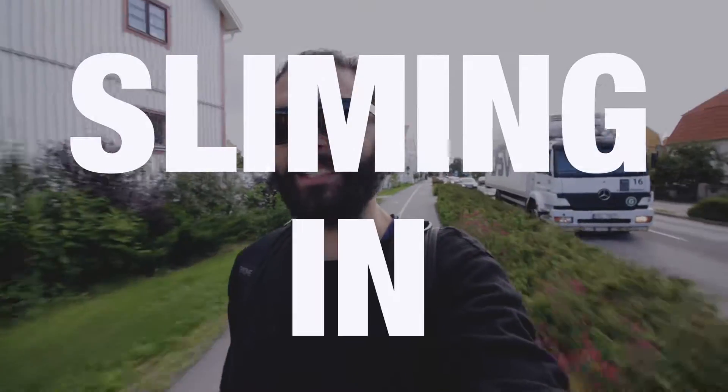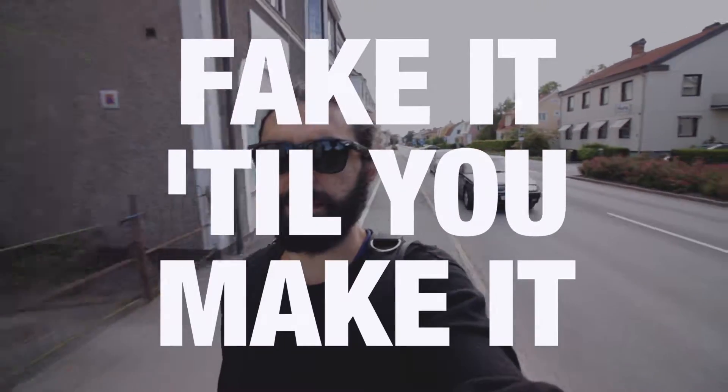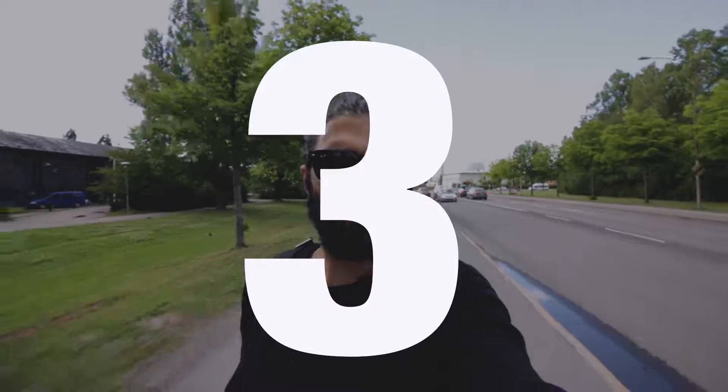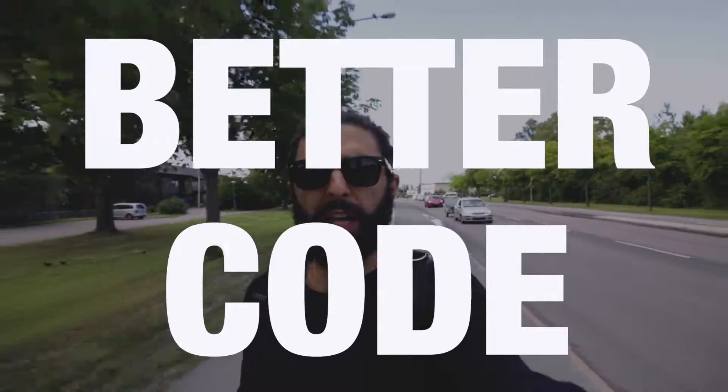Let's talk about the concept of sliming in test-driven development. Sliming is also known as 'fake it till you make it,' but here I'll refer to it as sliming. I want to talk about it from three aspects: firstly, that it helps you achieve and maintain flow; secondly, that it helps you increase test coverage; and thirdly, that it potentially helps you reach better production code. But before we take them one by one, let's first define sliming so we know we're talking about the same thing.